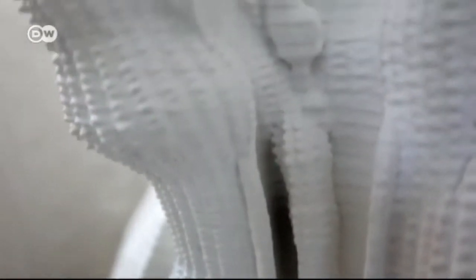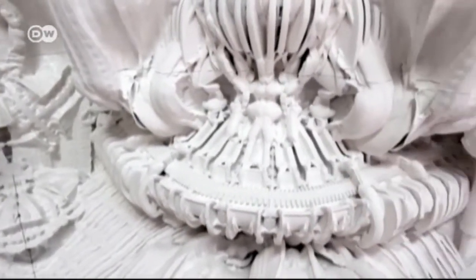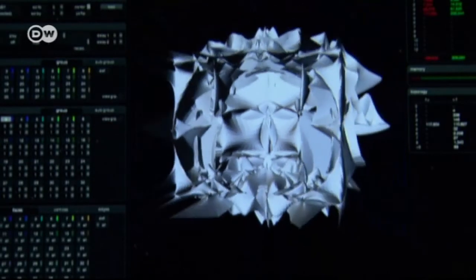3D printing and architecture is also being explored at the Swiss Federal Institute of Technology. Its use here is more subtle, with a computer turning artificial sandstone into elements you might see in a cathedral. Customized algorithms are used to compute every nook, cranny and curve.